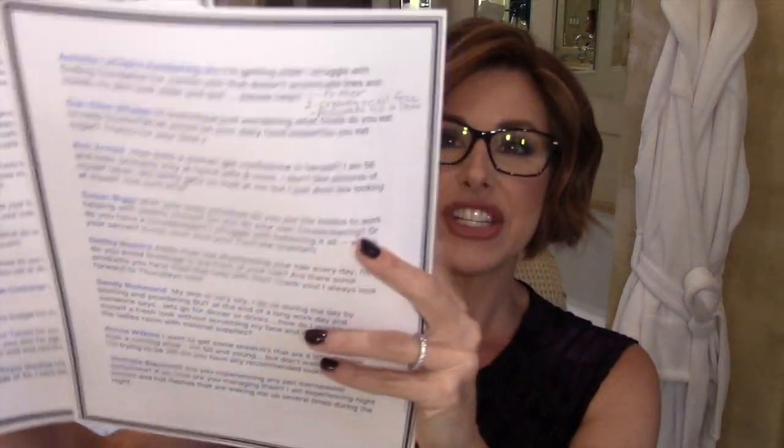We have a Q&A! Welcome to today's video where I have pages upon pages of questions from you. Thank you so much. I put a shout out on social media this week asking for a list of questions — things that you might be interested in, whether it's beauty, wellness, lifestyle, or inspiration — and boy, did you guys come up with some great questions.